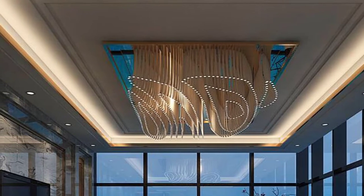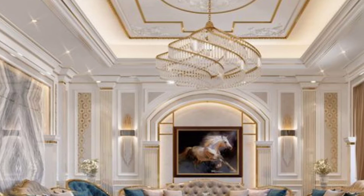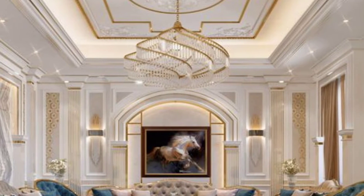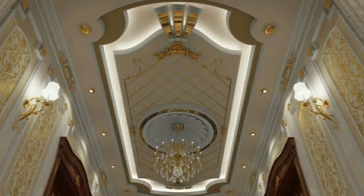Gypsum ceilings may be single or multi-layered. Simple, single-level, and simplistic patterns are the most popular. Designs must be applied to the roof in a variety of ways.